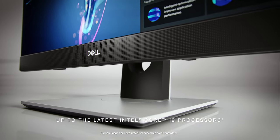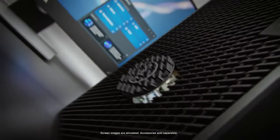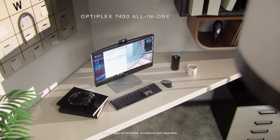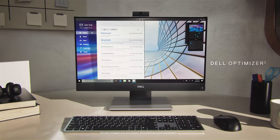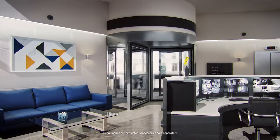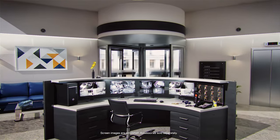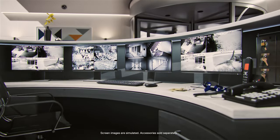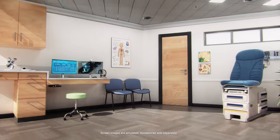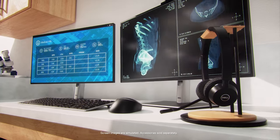Introducing the powerful new OptiPlex family. Work your way with intuitive AI based personalization. Expand your world with support for up to four native displays. Customize your workspace with a wide range of accessories.